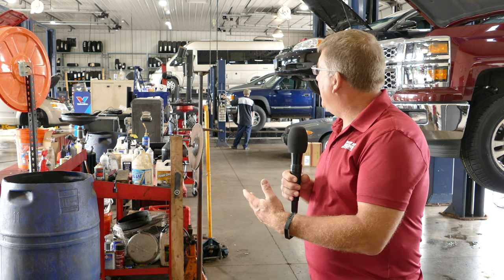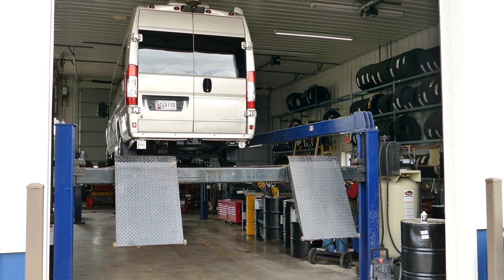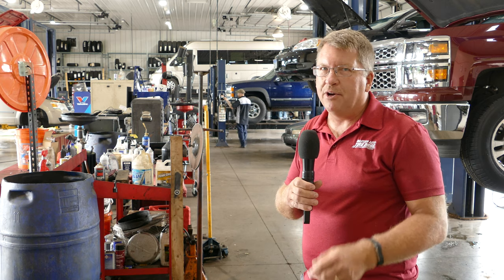And now we're going to give you a little tour of the facility and show you what makes us special. This is where the magic happens in the back of the house — this is our shop. We have 14 bays, including a 30,000 pound, 30-foot-long lift that we can use to lift commercial trucks. We've had buses, school buses, and motorhomes.